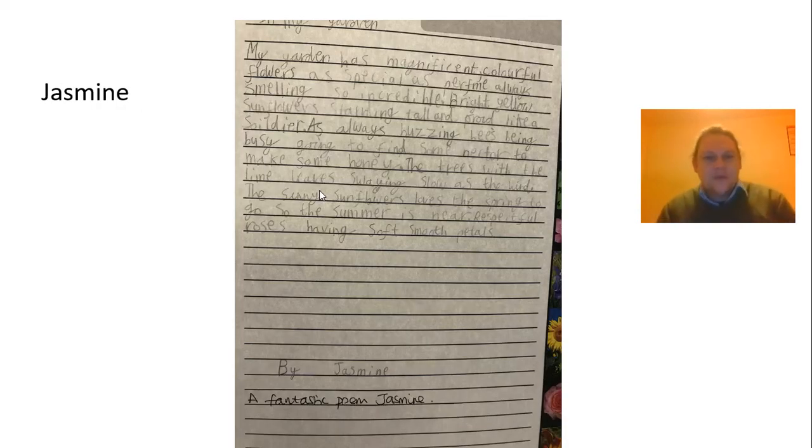And now from Jasmine, we've got another poem. My garden has magnificent colours. Flowers as special as perfume always. Smelling so incredible. Bright yellow sunflowers, standing tall and proud like soldiers. As always buzzing bees, being busy going to find some nectar to make some honey. The trees with the lime leaves, swaying slow as the wind. The sunny sunflowers loves the spring to go, so the summer is near. Respectful roses having soft, smooth petals. Well done, Jasmine. Lovely poem.